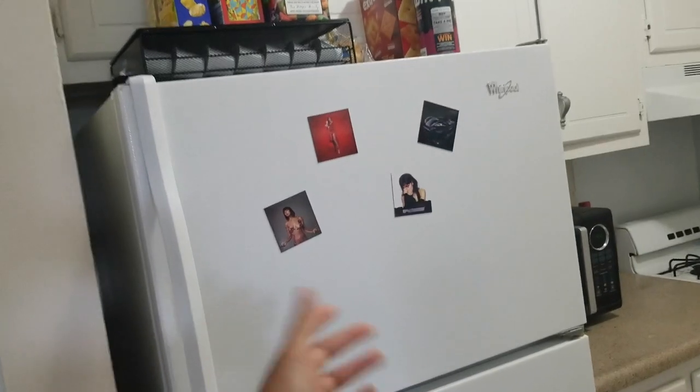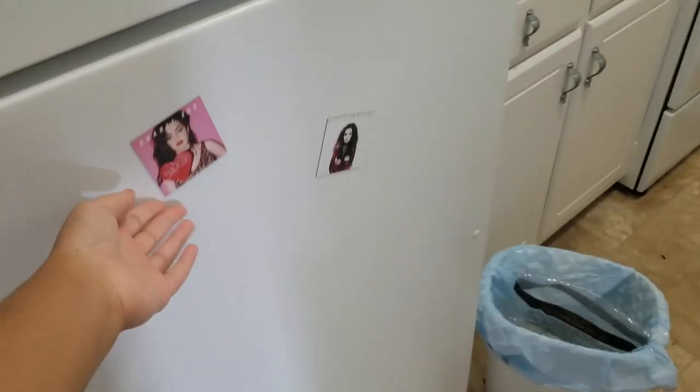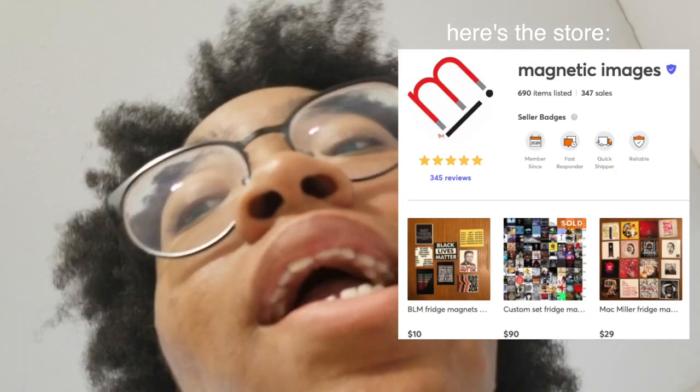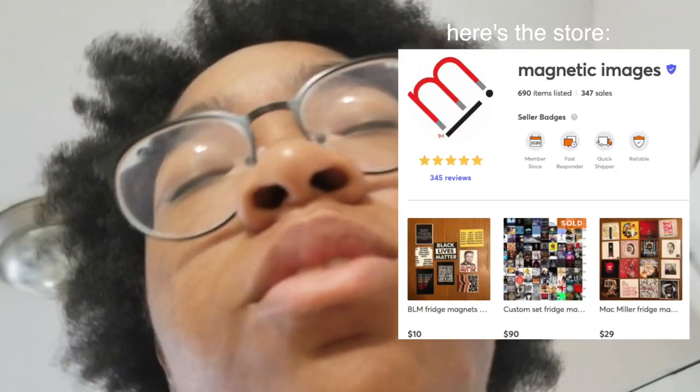Here's our refrigerator. And if you notice, if you zoom in, they're Charli XCX albums. I found these magnets on Mercari — someone was selling them and I bought them.